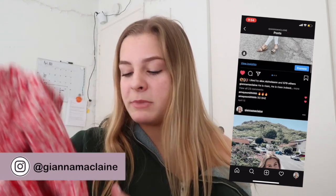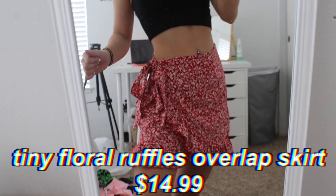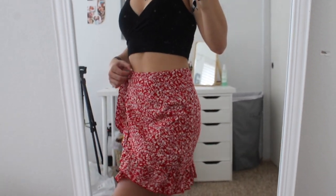Everything comes in these plastic bags that say Zaful on them and they're super good quality. A few weeks ago I posted on my Instagram — it's at Gianna McLean — a picture of me wearing this skirt. I got so many comments and DMs asking where I got it from. Everybody seemed to want to know. So this is the tiny floral ruffles overlap skirt in a size small. Everything in this video is a size small. This is so cute and I cannot wait to wear this in the spring and summertime.